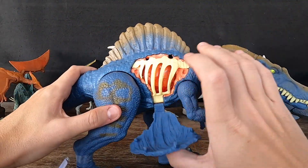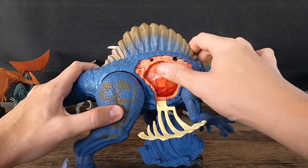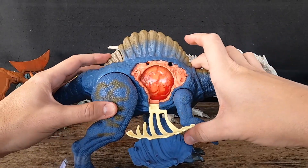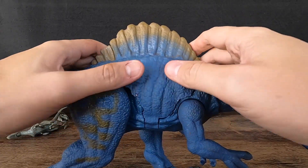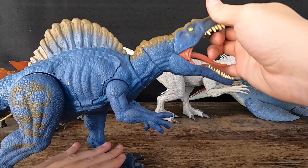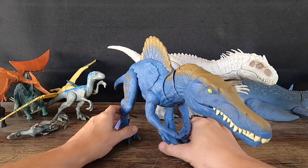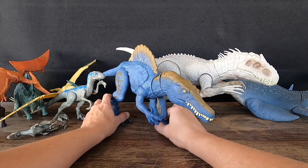Spinosaurus had several unique adaptations, including its elongated snout, which may have helped it catch fish, and its sail, which may have helped regulate its body temperature or attract mates. Recent studies have suggested that Spinosaurus may have been a strong swimmer, with adaptations in its legs and tail that helped it move through water. Spinosaurus gained fame outside of the scientific community after appearing as the main antagonist in the movie Jurassic Park III.